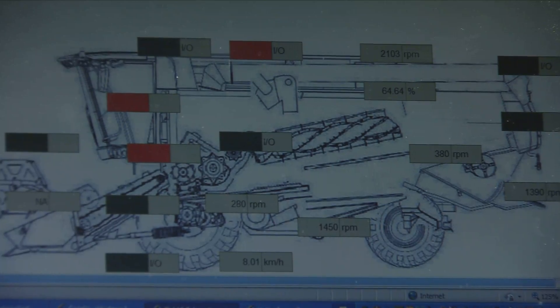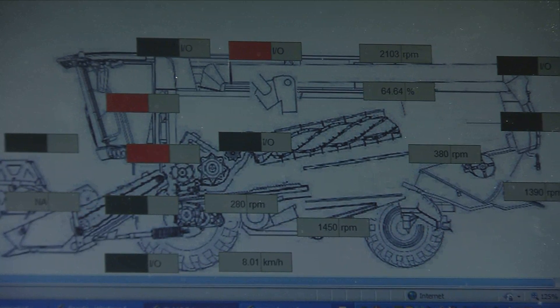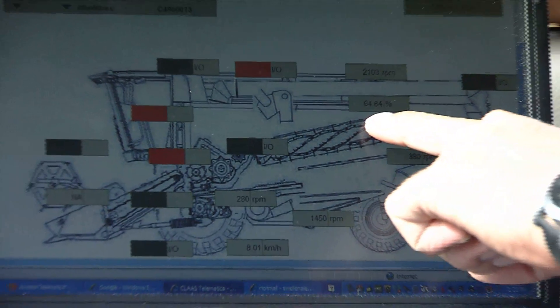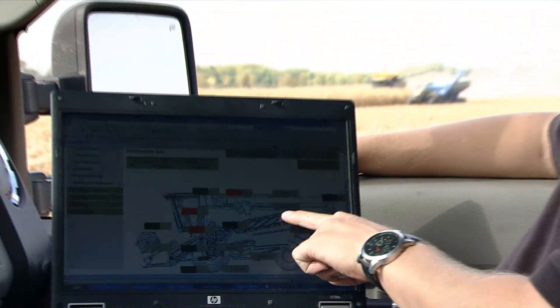In order to help us monitor the capacity of our 760 Terra Trac, we're utilizing the new CLAAS telematic system. Here we can see the health of the machine and specifically the engine load at 64%. It also shows us that we're averaging 5,400 bushels per hour over a four-hour period.